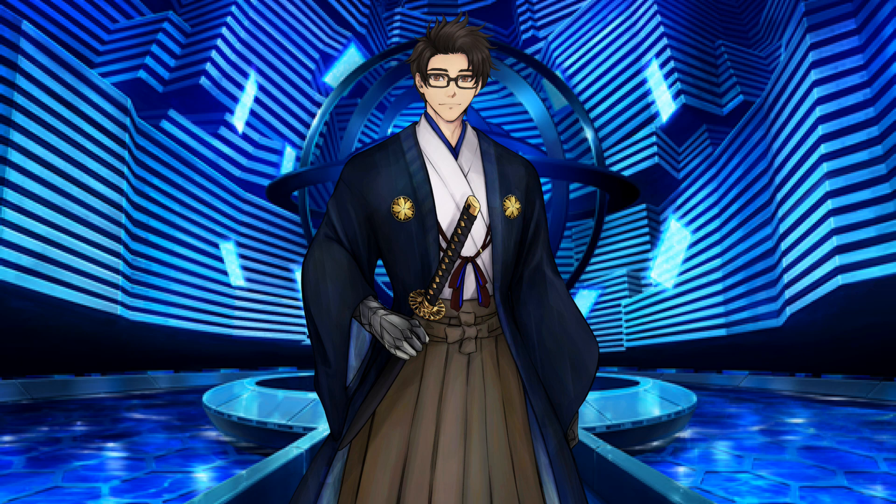Mahou Tsukai no Yoru is an amazing story. It basically tells the story of one of the most — if not the most — important Type Moon character ever, Aozaki Aoko. I do think everyone needs to understand her history in order to appreciate the Nasuverse even more, and I believe everyone should read it if you are a Type Moon fan.